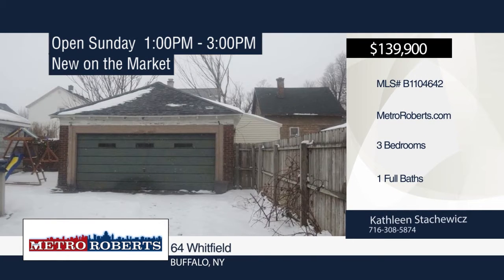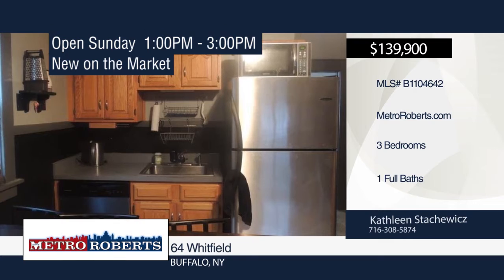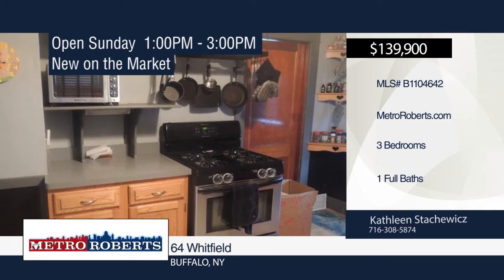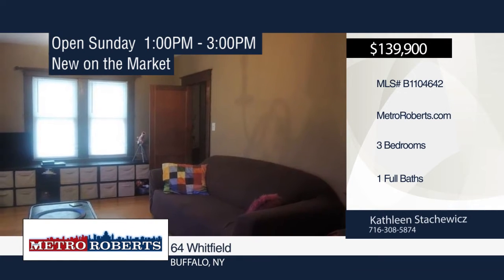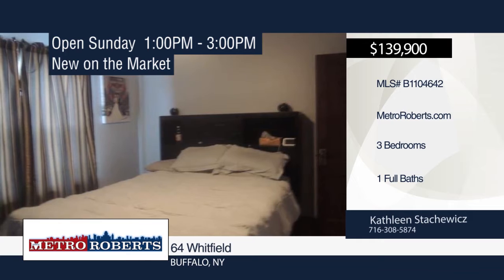Looking for a South Buffalo house to move right into? This is it! All the following updates have been done in the past 10 years: roof, windows, furnace, central air, chimney repointed, glass-block windows in the basement, laminate flooring, and dishwasher. There are three large bedrooms, one full bath, a spacious living room and formal dining room. There's an updated kitchen and natural woodwork everywhere. Schedule a showing today with Kathleen Stackowicz.